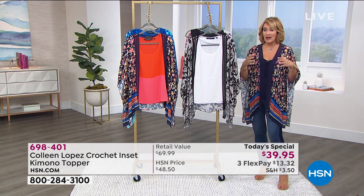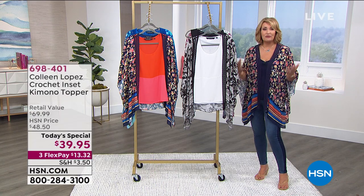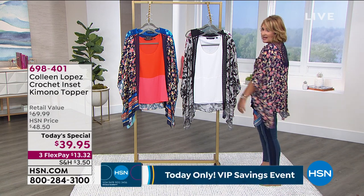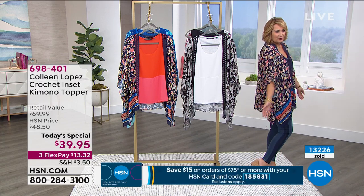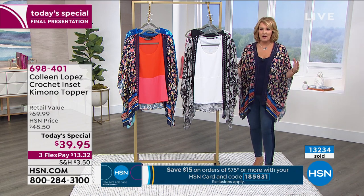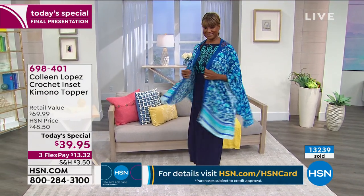If you want to get more than one — one for you, one for your sister, your best friend, a treat for your mom — this would be a beautiful gift. She'll love it because it's one of those pieces you just love to wear. You feel beautiful in it, and you don't see yourself coming and going because nobody has this. You can't buy it anywhere but here — they're our own exclusive prints and exclusive beautiful design.